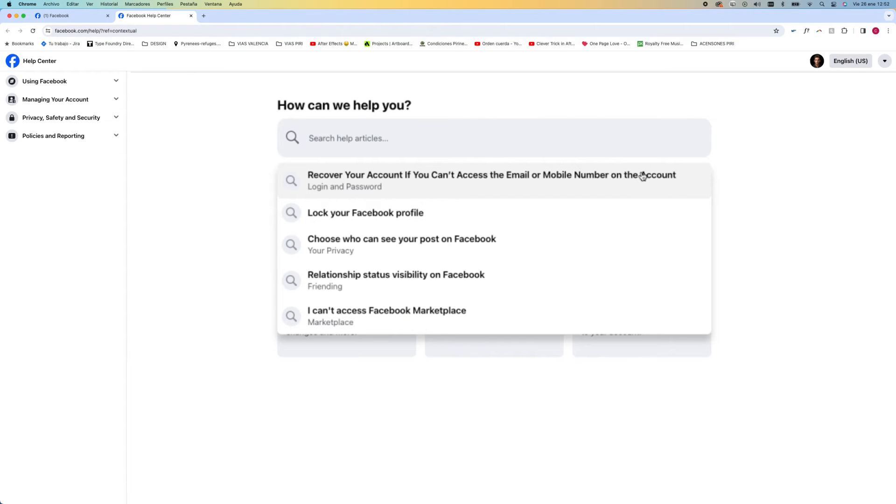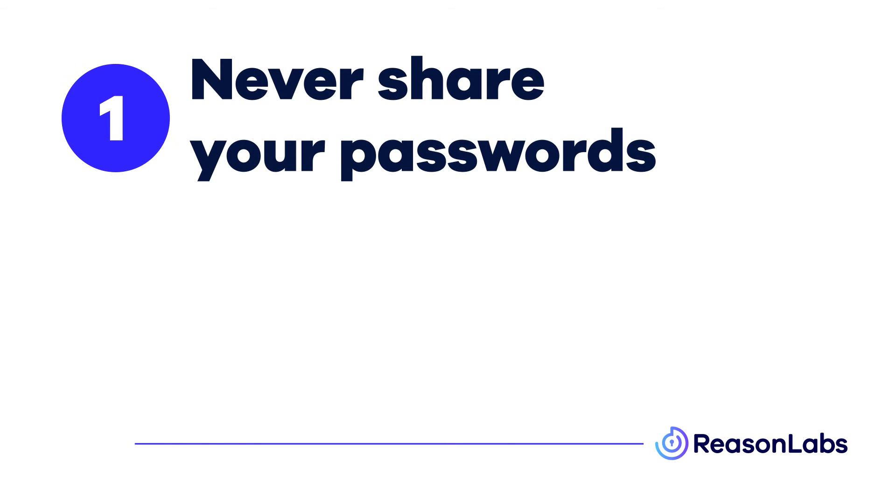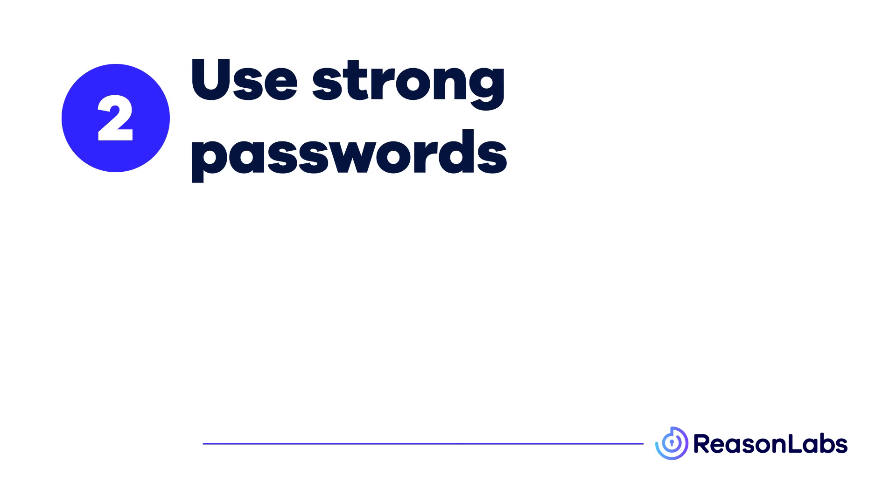Now that you've recovered your account, here are some top tips to prevent getting hacked again. Firstly, never share your social media passwords with anyone. And two, be sure to use strong passwords — this means using a mixture of different cases, numbers, and special characters.